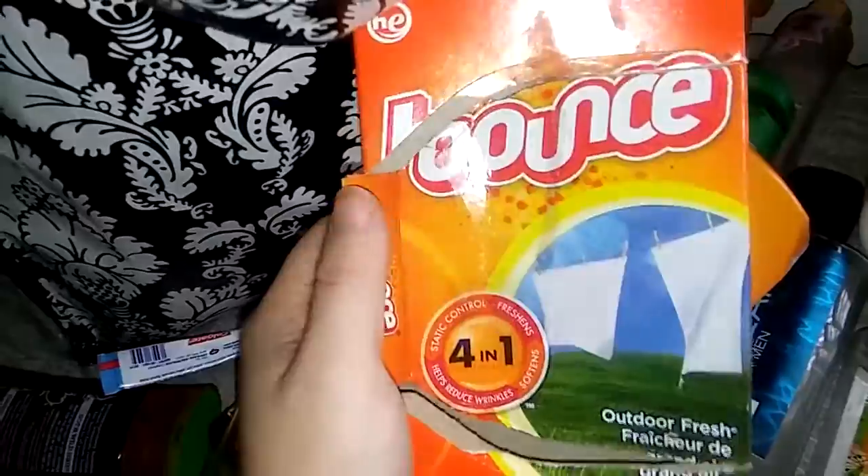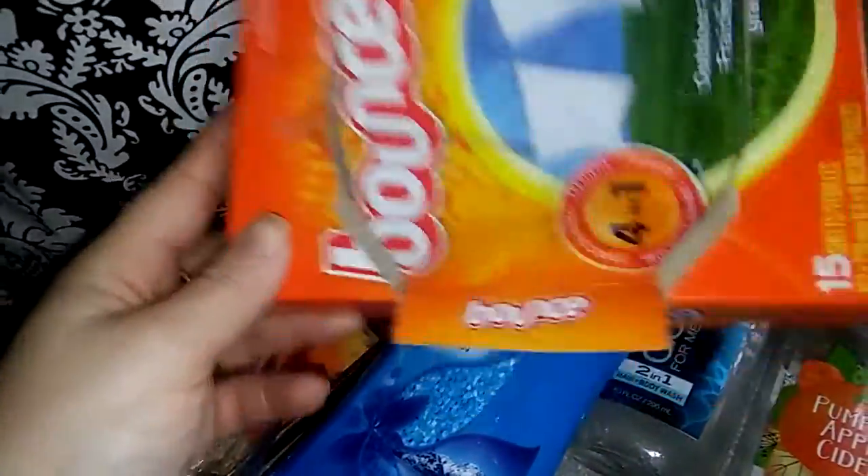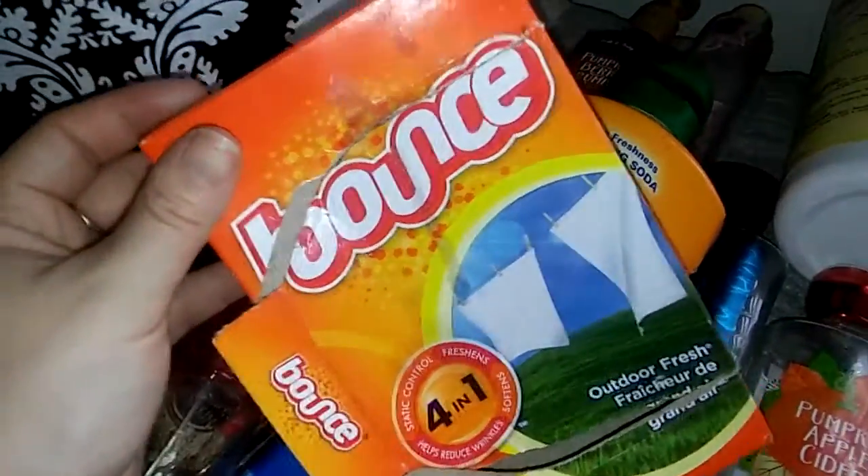I normally always have one of these in my empties — these are the Bounce Dryer Sheets from Dollar Tree. You get 15 in here. These are good, good for the price. I will always repurchase these. They make my clothes smell nice and I enjoy those.